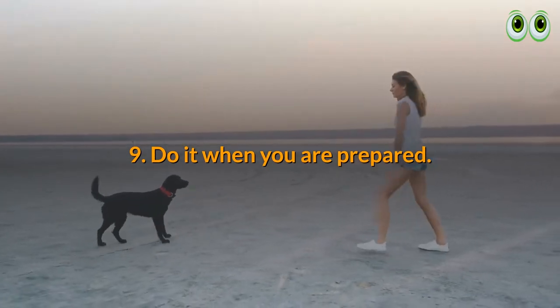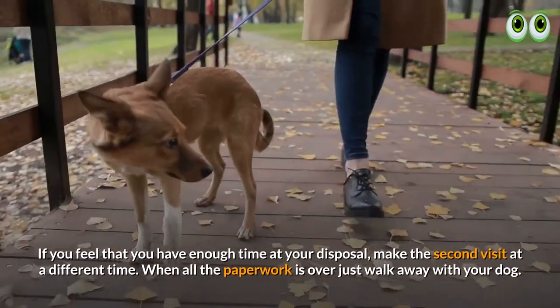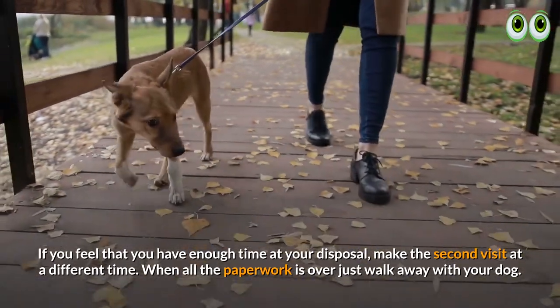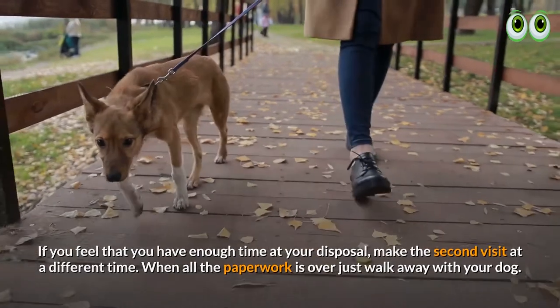9. Do it when you are prepared. If you feel that you have enough time at your disposal, make a second visit at a different time. When all the paperwork is over, just walk away with your dog.